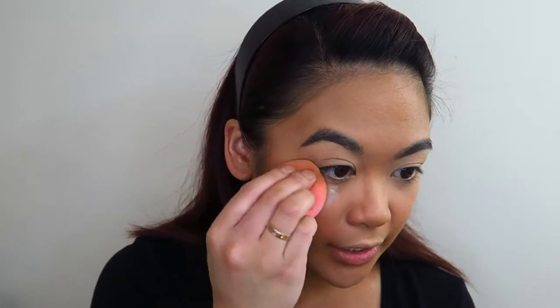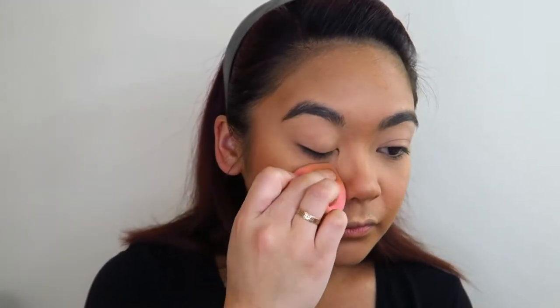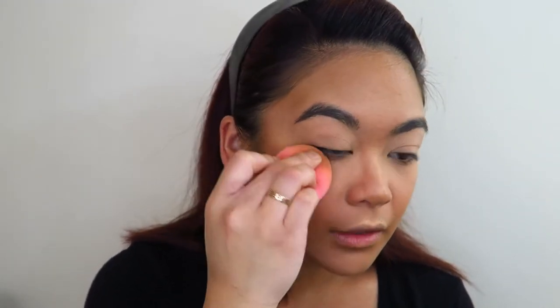Now I'm gonna go in with a little bit of powder under the eyes just to set down that concealer and to keep it from creasing, but I'm not gonna go too heavy-handed with the powder because the Maybelline Age Rewind concealer is such a good concealer — it doesn't crease a lot. I just want to give a little bit of reinforcement to it by applying this powder.